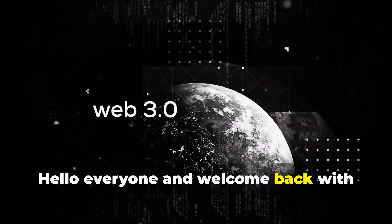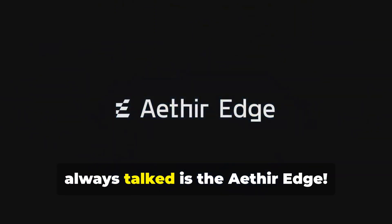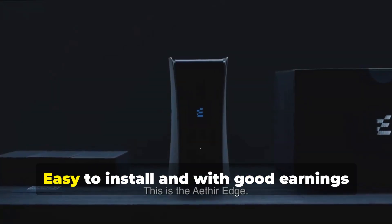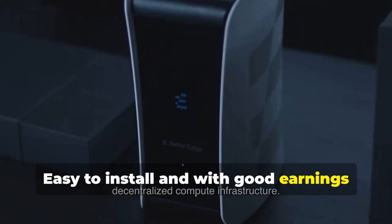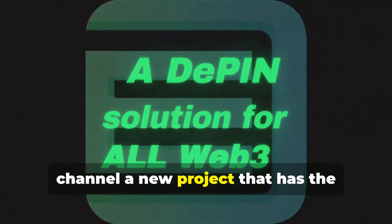Hello everyone and welcome back with this new video. One of my favorite miners, as I have always talked about, is the Ether Edge — easy to install and with good earnings every day. But today I am happy to share in this channel a new project that has the potential to do more.